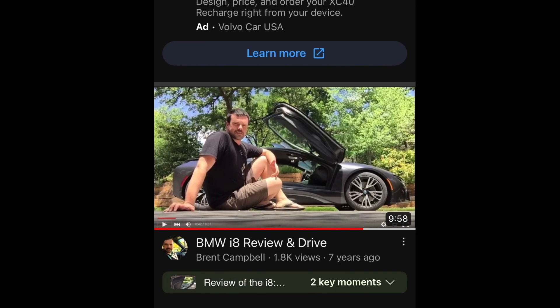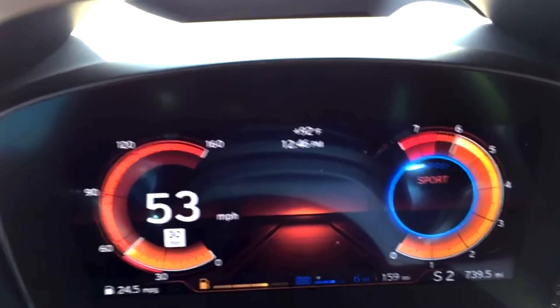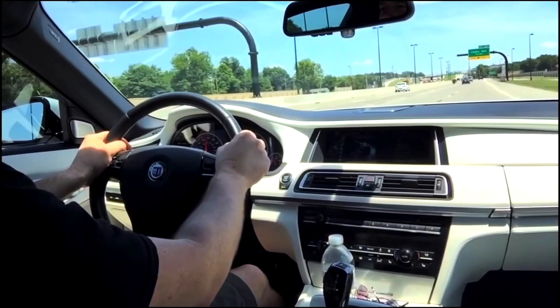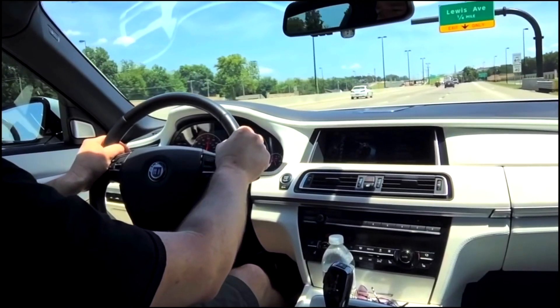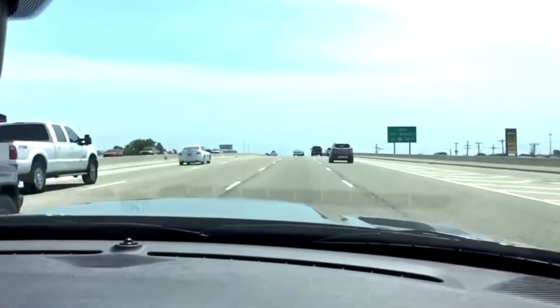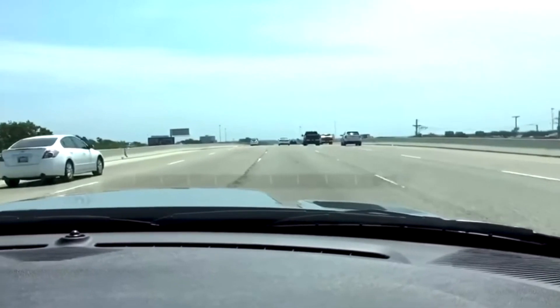Finally, I show a few highlights from footage Jack and I captured years ago with his i8, Alpina B7, and Hellcat, and conclude by telling you what's next.